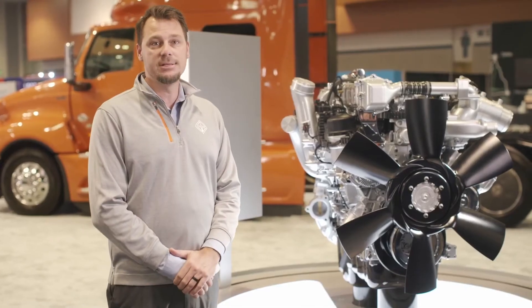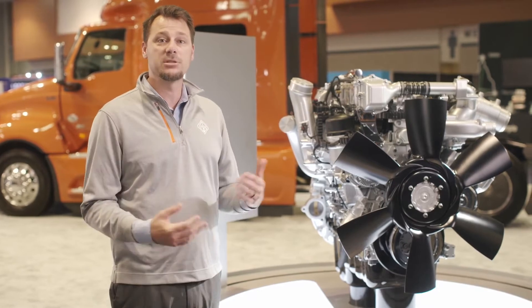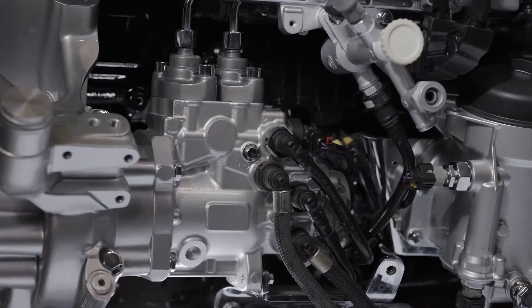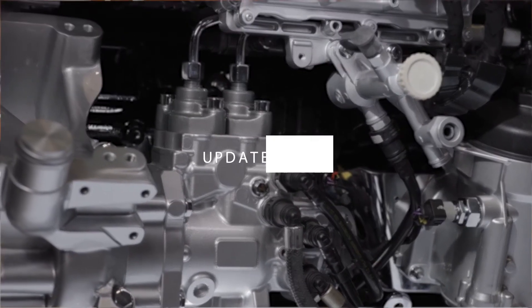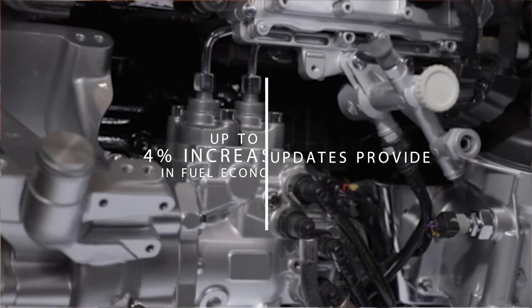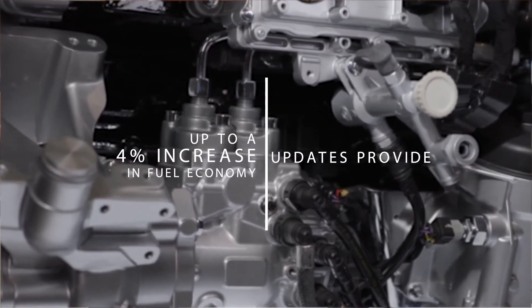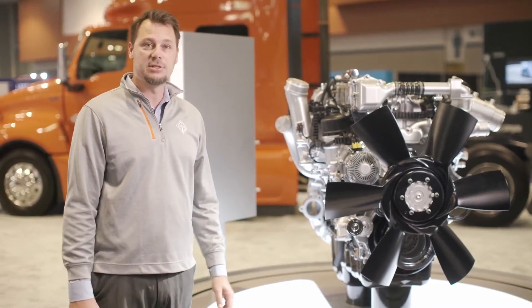Because our success is our customer's success, we've enhanced the engine design and system to ensure our customers not only stay on the road for maximum uptime, but are also fully prepared for the future ahead. The most recent updates to the International A26 engine provide up to a 4% increase in fuel economy from the previous generation, by increasing the compression ratio and maximizing fuel injection pressure to increase overall efficiency.